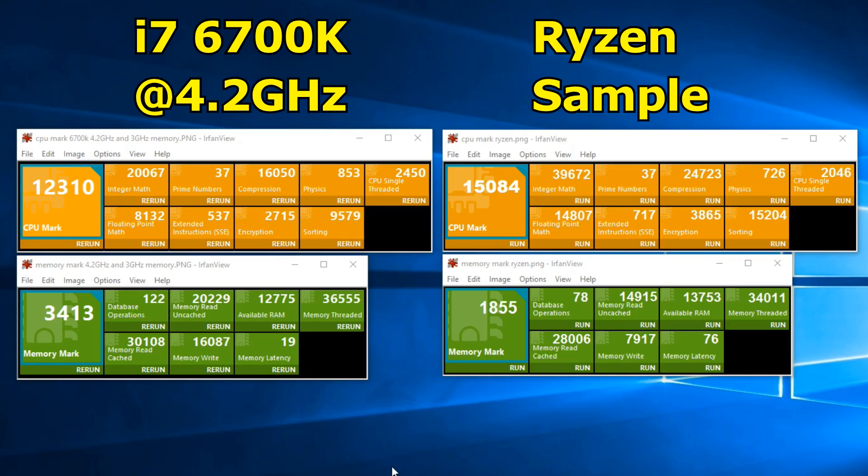On the left is my i7 6700K at 4.2GHz with 3GHz memory speed. The big box at 12,310 is the overall CPU mark. Within the CPU mark is a bunch of smaller tests — for example, integer maths and prime numbers. Below that we have the memory mark, which tests memory latencies and stuff like memory reads and writes. On the right hand side we have the Ryzen sample, and if we just compare the CPUs right now, instantly we can see a higher CPU mark for the Ryzen CPU.